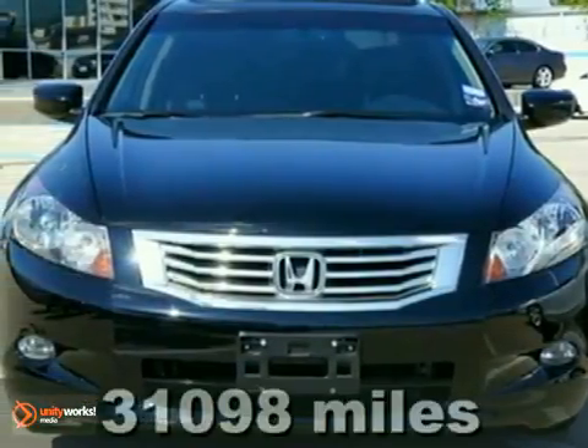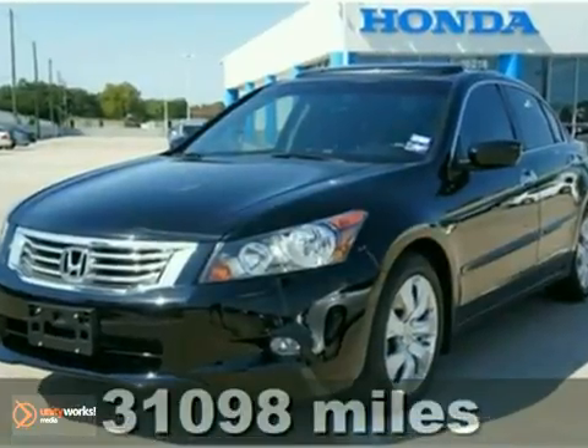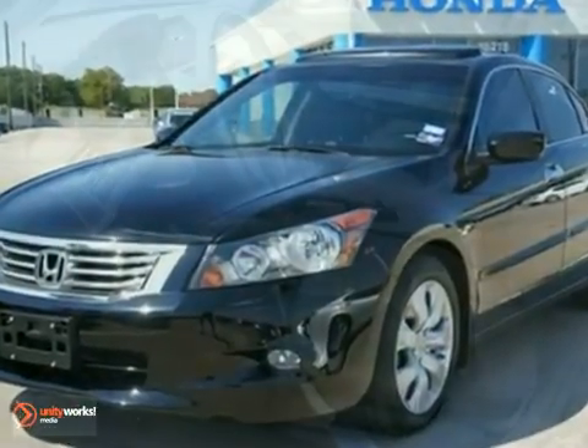If you want an amazing deal on a great car that won't break your pocketbook, take a look at this one. This is a gas-saving 2010 Honda Accord EX-L.